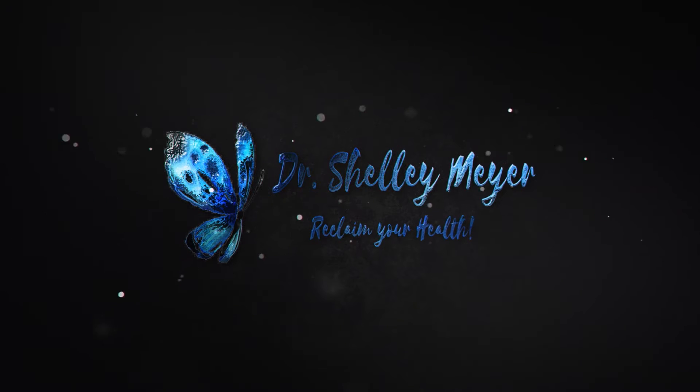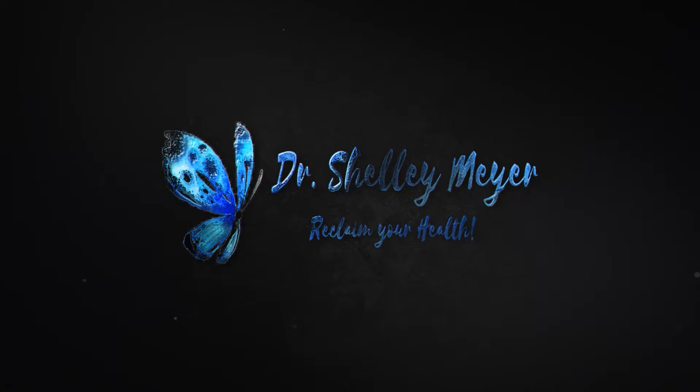Today we're going to talk about my favorite herbal antibiotics for SIBO. It's Dr. Shelley Meyer and welcome to my channel. Thanks for coming back if you're returning and thanks for being here. If it's your first visit, I talk about functional medicine topics including mostly gut health, hormone health, and metabolic health.